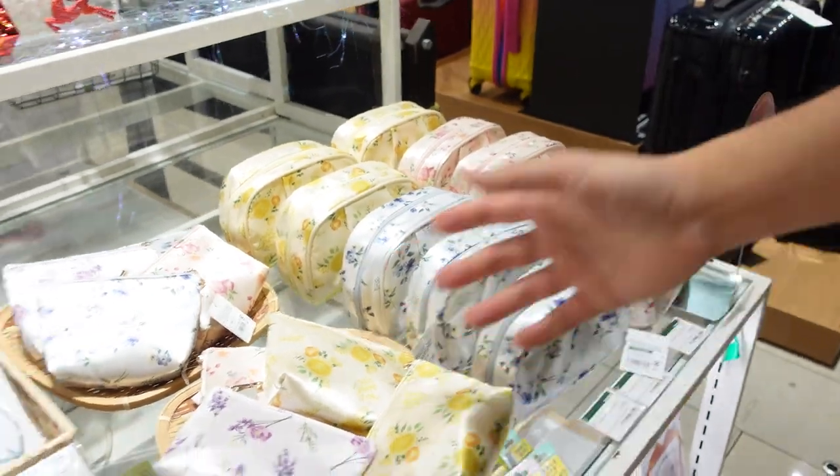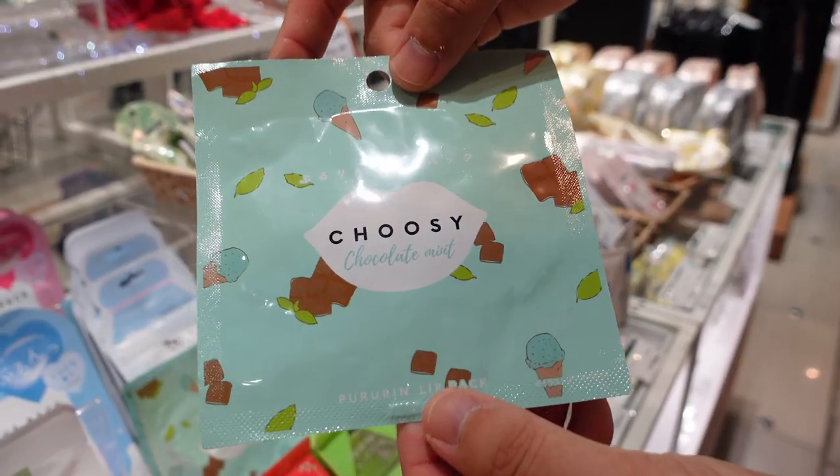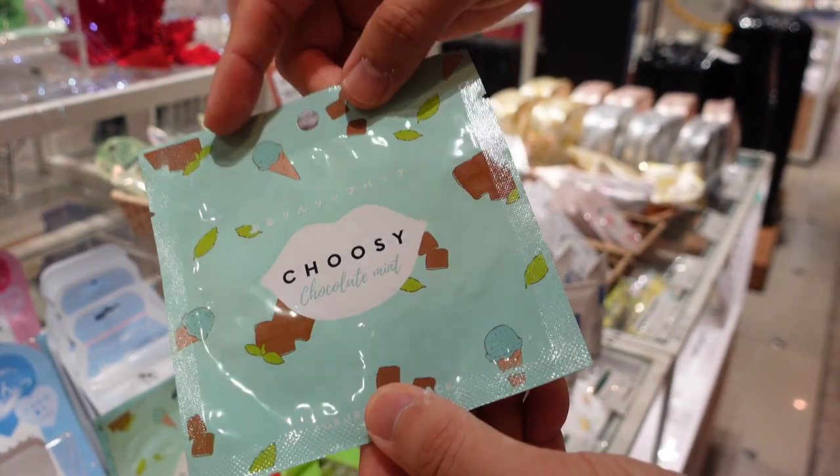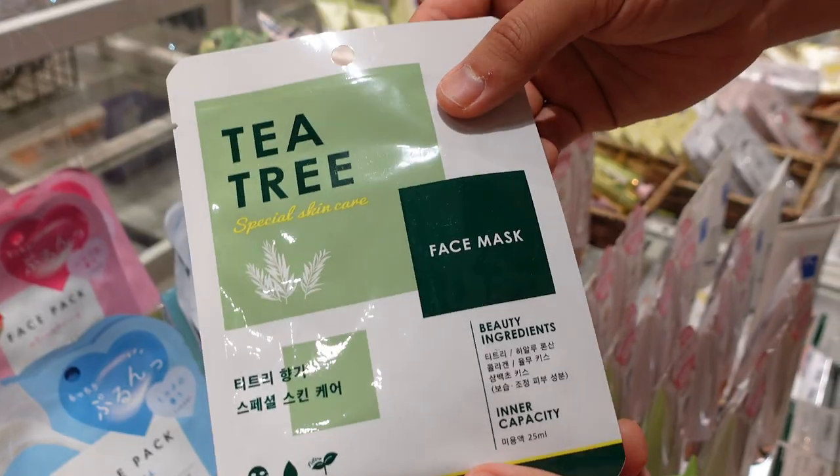You can get these cute pouches for your girlfriend or for your mom. There are some skincare products here — I saw these in Japan as well and they're really popular. Look at this: a chocolate mint flavored lip mask. They also have a milk pack and a tea tree one.